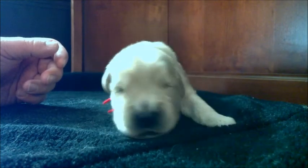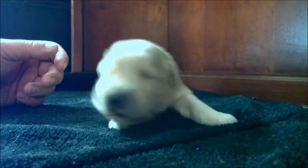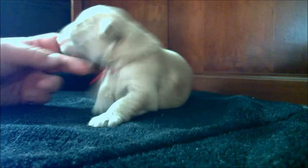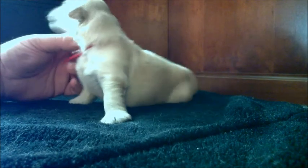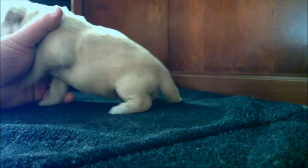I think this one will be the first one walking — and I inadvertently just made him about half of your favorites. But I promise you they'll all be doing this here in about another day.